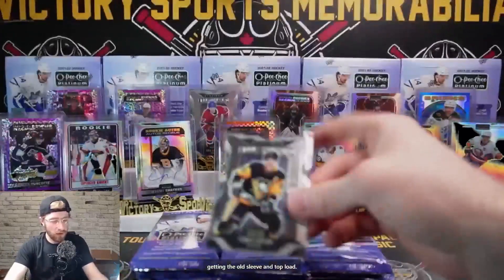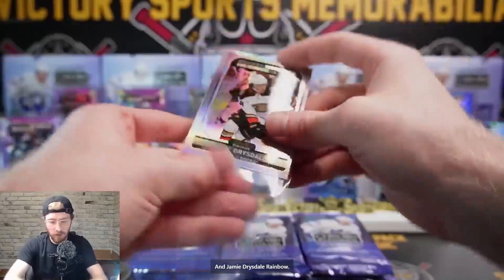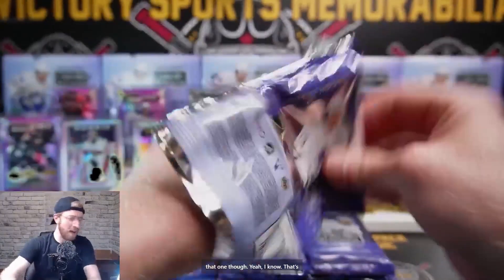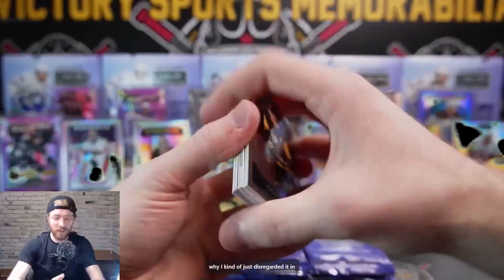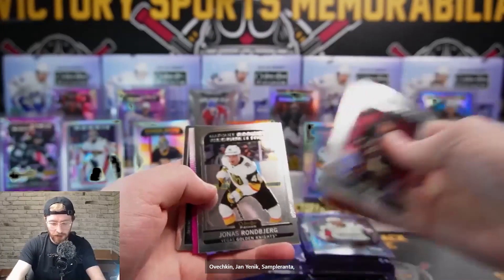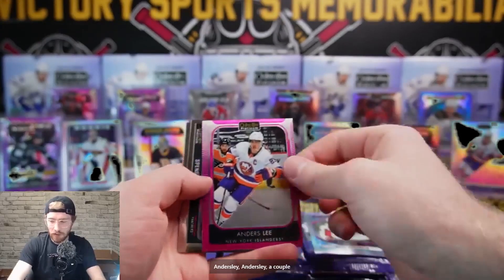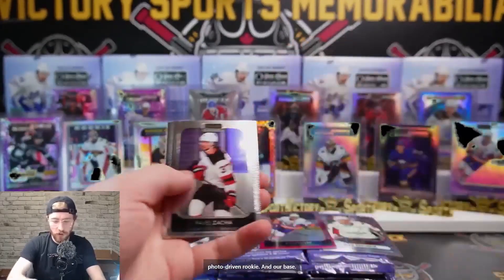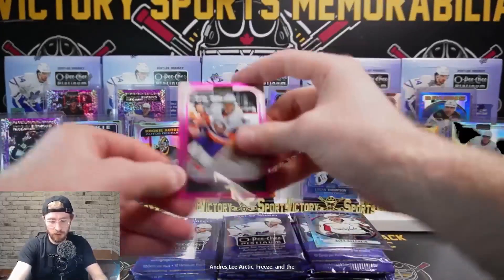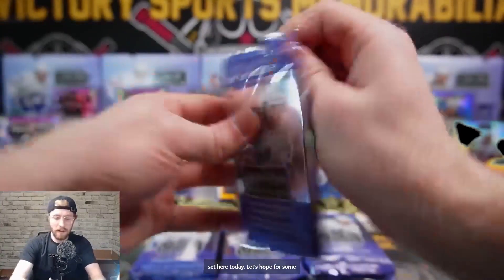Crosby gets the sleeve and top load. Jamie Drysdale rainbow. Retro Alex Ovechkin, Jannick Sample Ranta. Matt Pink, Anders Lee, Anders Lee - a couple variations today. Spencer Knight Photo Driven rookie and base. Anders Lee Arctic Freeze and the Matt Pink. Maybe we'll get the whole set here today - let's hope for some golden treasures, I'd love a golden treasures today.